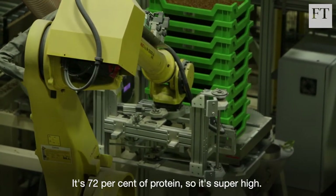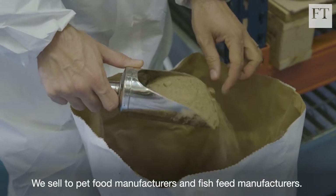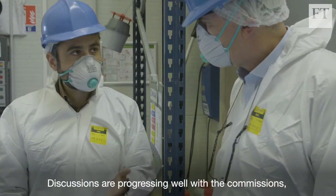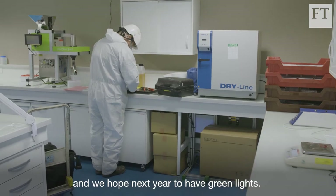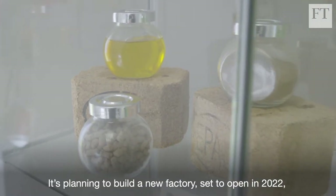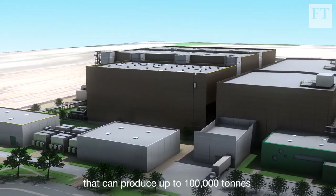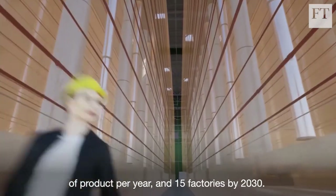It's 72% protein, so it's super high. We sell to pet food manufacturers and fish feed manufacturers. Tomorrow, hopefully, for poultry and pigs. Discussions are progressing well with the commission, and we hope next year to have green lights. The company is planning to build a new factory, set to open in 2022, that can produce up to 100,000 tonnes of product per year, and 15 factories by 2030.